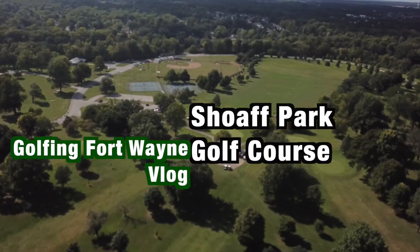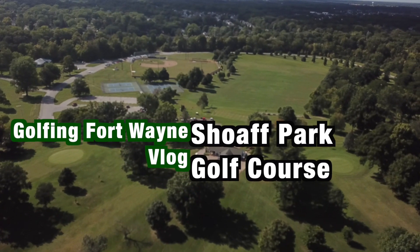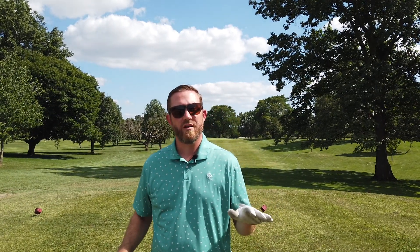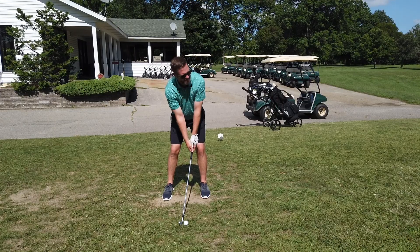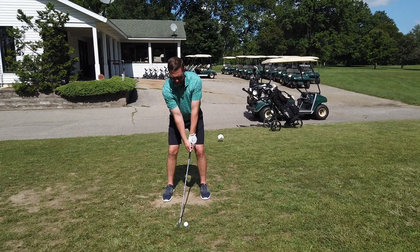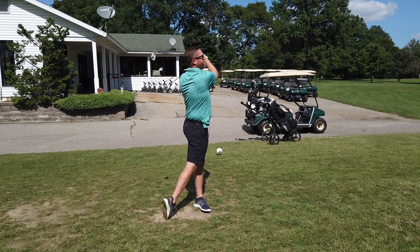Hey, Jake McAfee here. We're out at Shoaff Park Golf Course and we're gonna be walking another nine, giving you guys a tour. Shoaff is an awesome park — it's got baseball diamonds, a playground, it's along the river. It's a shorter course so it's kind of fun for all ages, families, just having a good time. It's not like hardcore serious golf. Let's go.